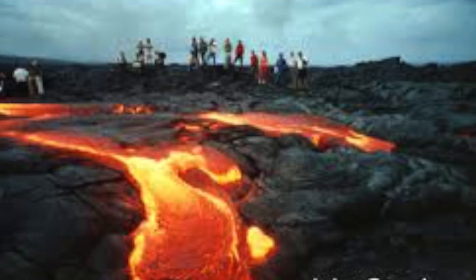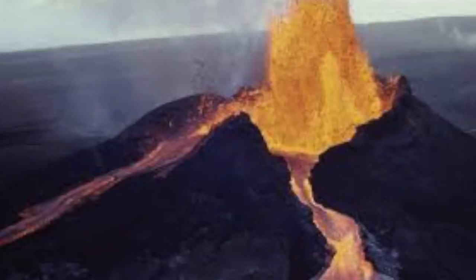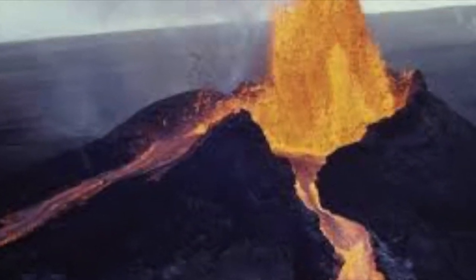Kilauea eruptions — it is one of the most active volcanic masses. It's notable because it has a dome built of lava eruptions.